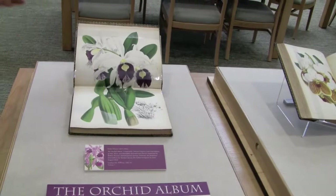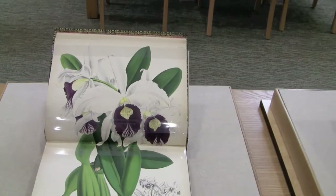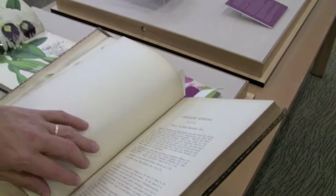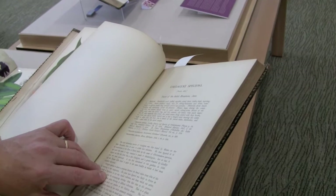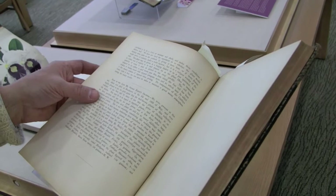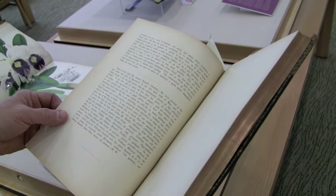These books were valuable at the time they were printed in the 1880s and 1890s to orchid collectors. The descriptions are very important because they talk about where these orchids come from — for example, mountains in Java at elevations of 4,000 to 5,000 feet. They describe when the orchid blooms and provide information on how to acquire it, including the prices it fetched in the marketplace.